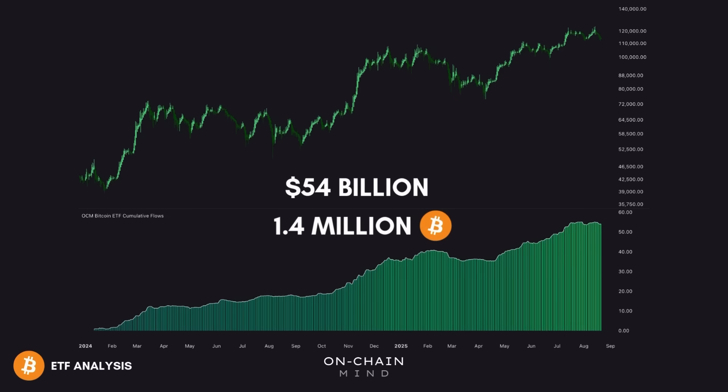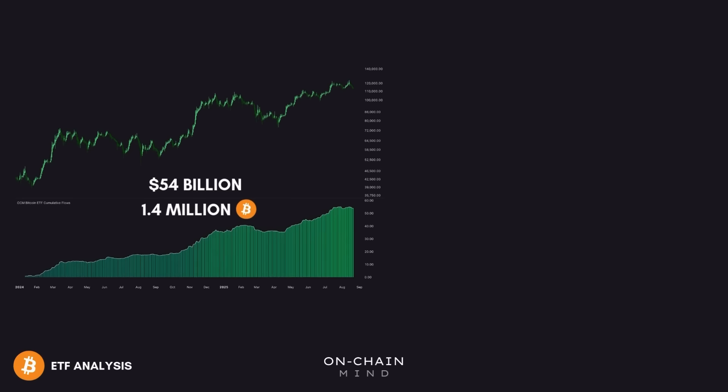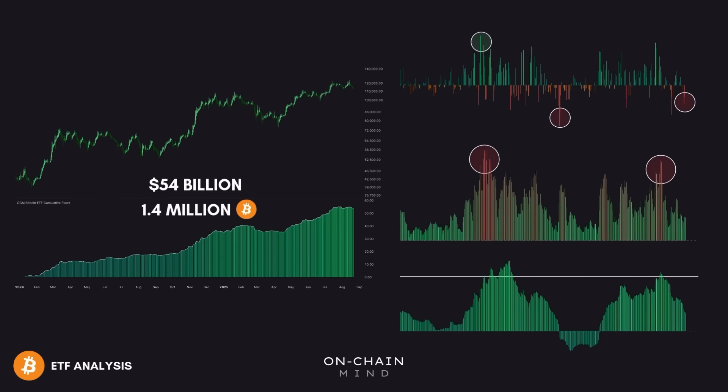So if you're ignoring ETF data then you're missing a huge piece of the overall puzzle. In today's video I'm going to be diving into all of this ETF data and walking you through some of my custom metrics that I've created to help cut through the noise and make sense of everything that's going on. The final metric is one of my favourite metrics I've created in a while so let's get into it.